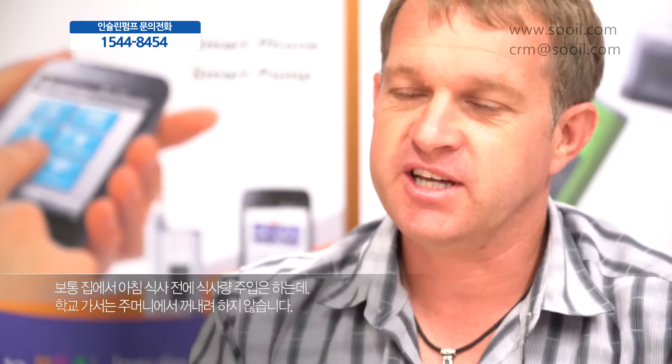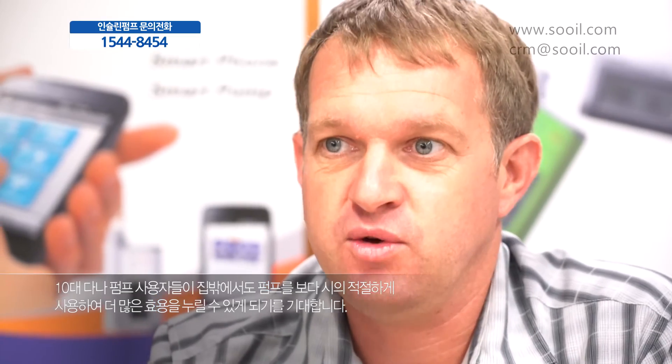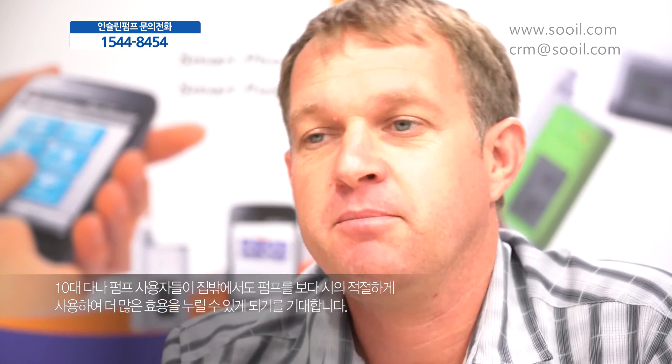However, teenagers do not press buttons on pumps. During the day they will bolus for breakfast, go to school, and then they don't pull the pump out of their pocket to touch it. I'm a very firm believer that the phone application helps, because teenagers today are texting, tweeting, and on Facebook all the time. Having the phone application in the Dana pump enables teenagers to discreetly and privately bolus. I would very much like to see a study with the Dana pump and a cell phone application to show that teenagers are more likely to use the pump properly during the day compared to conventional therapy.